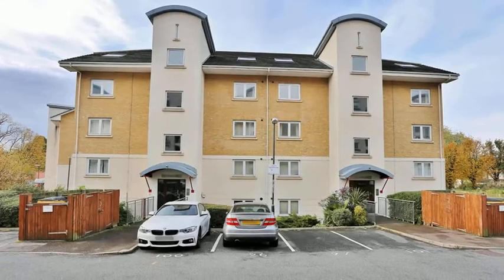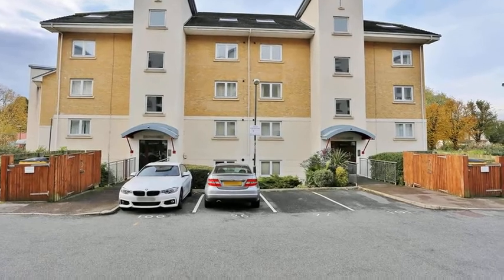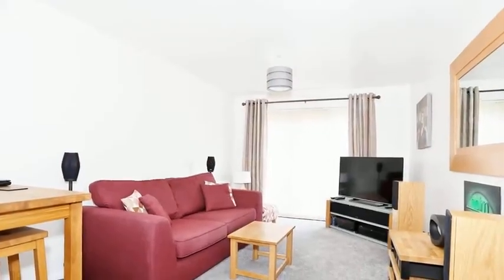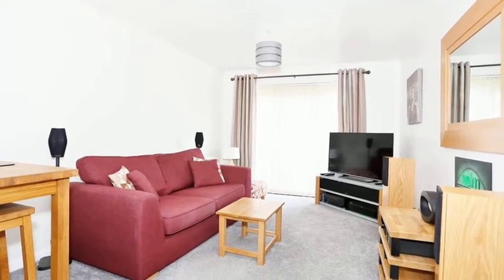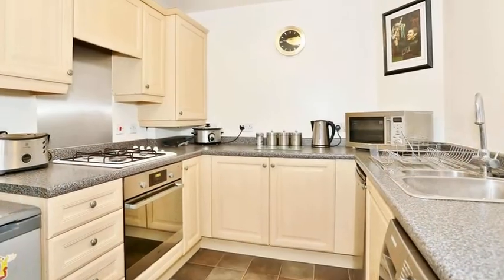This two-bedroom ground floor purpose-built flat benefits from allocated parking. Internally, the accommodation offers a light and airy lounge which has a front aspect window and is open plan to the kitchen, which is equipped with a range of wall and base units with work surfaces over.